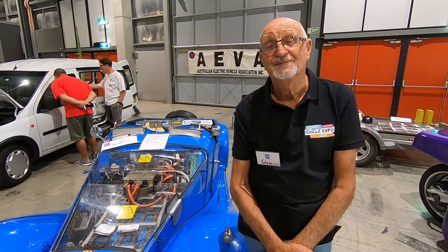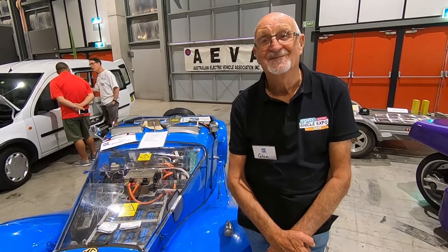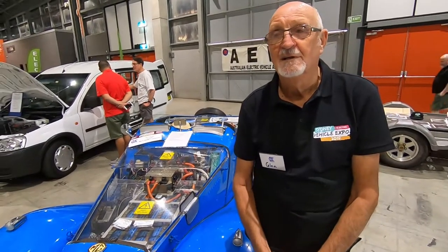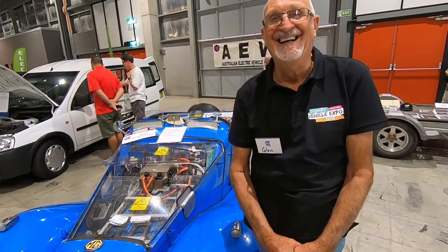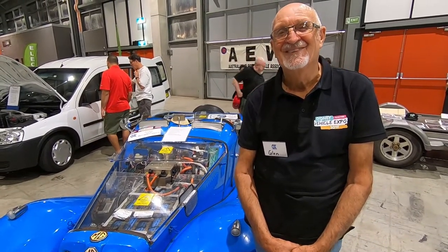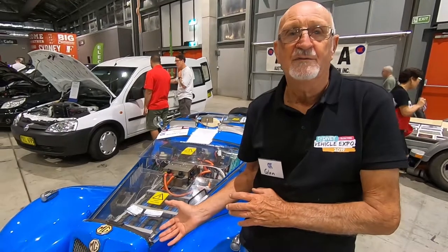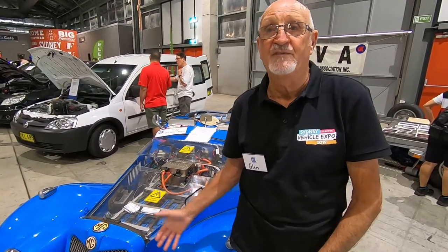That's an immense achievement, and I believe you set a benchmark. Well, it was the first car around, which is nice to believe. You're being very humble — I believe it's something a lot of guys look up to. Well, you know, it just shows you can convert a car. It's been going for 10 years, so I think I've done it properly.